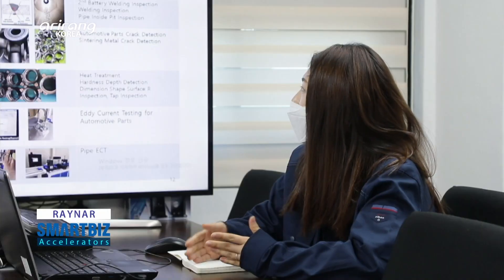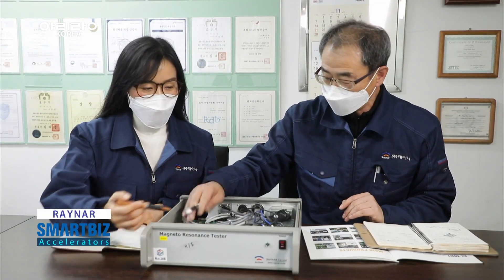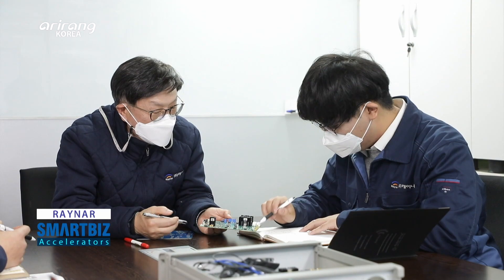Rayna has achieved recognition in the field by developing various solutions for the detection of errors. And it has continuously made new attempts to improve its technologies and promote its high growth potential.